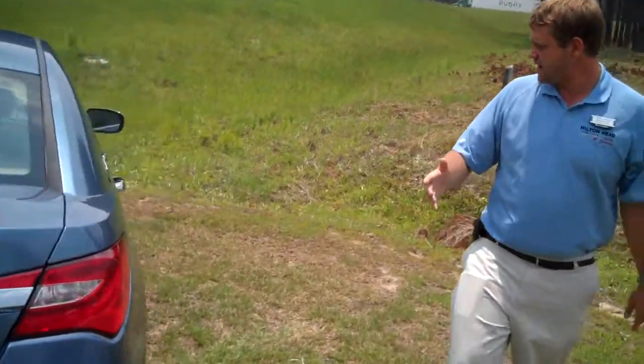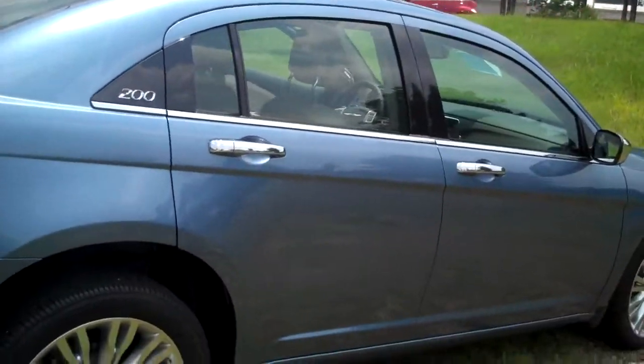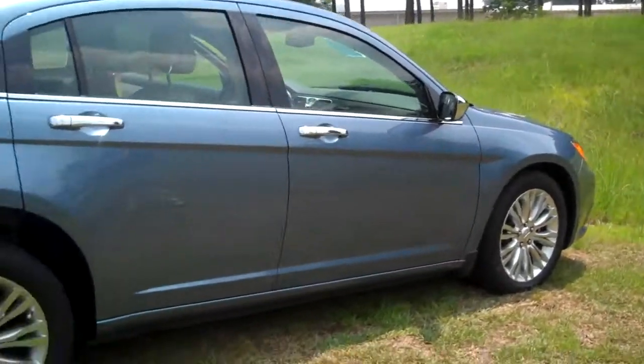Walking around to the other side here. Look at this car — there is absolutely nothing wrong with a Chrysler 200. I can't believe what they've done with these vehicles. I'm so excited.